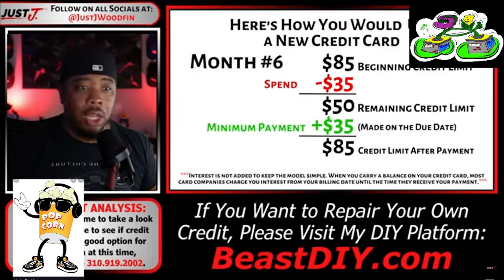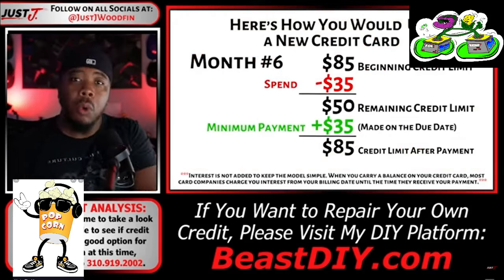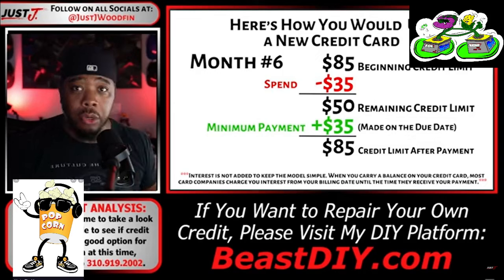I have private call after private call from people trying to figure out why their credit score is stagnant and why they can't get a grip on things. Then I look at their credit file and I see this: $400 out of $500 used, making minimum payments; $4,500 out of $5,000; $30,000 out of $50,000 — making the minimum payments. It's literally only a matter of time before you raise the white flag. Now that we've established how a novice handles a brand new credit card, let's look at what I would do.